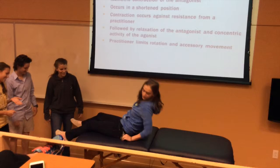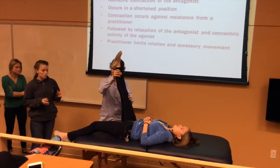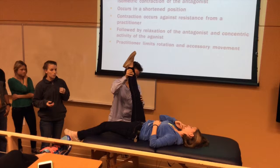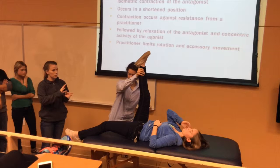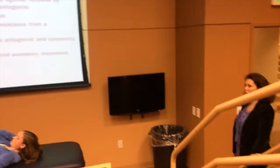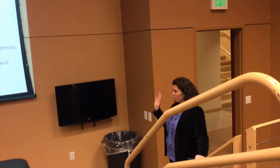For slow reversal hold relax, it's a similar concept. Passively flex the hip to where they feel a stretch in the hamstrings, then have them contract the hamstrings for 10 seconds. Then have them relax quickly and contract the quadriceps for 10 seconds, and the clinician pushes forward into that motion to extend the hamstrings. It's similar to the previous technique but done more slowly with a relaxation period. The key concept is antagonist-agonist contraction.